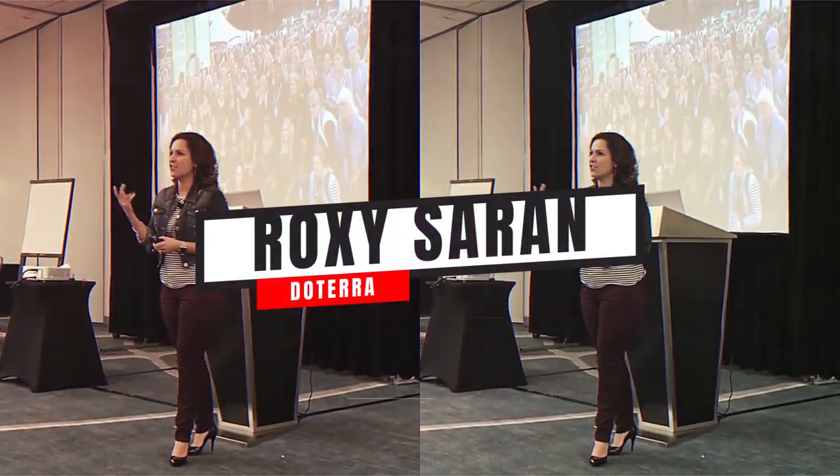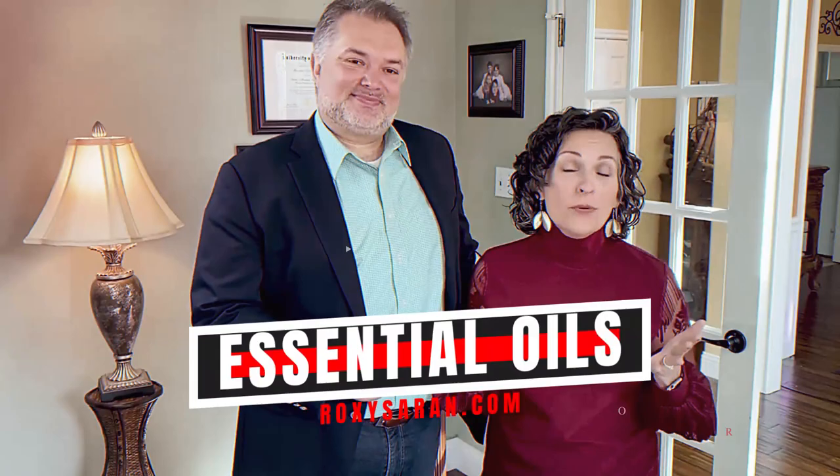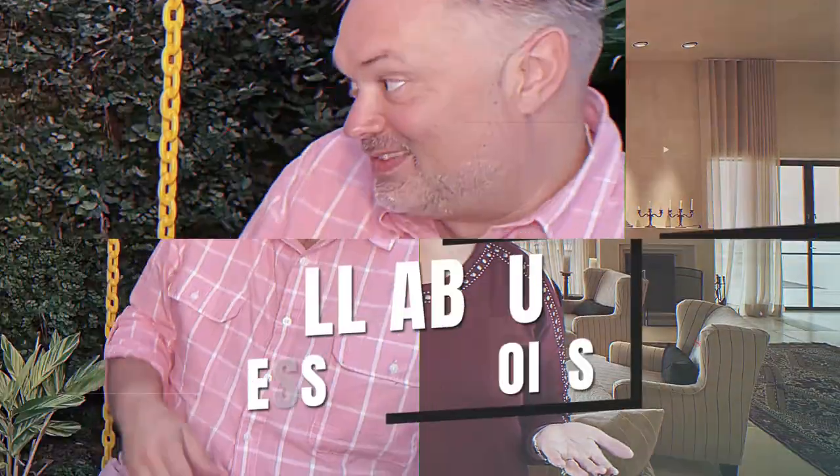Hey guys, Roxy Saran here. Welcome back to our YouTube channel. Today we're going to be talking about the Kids Collection — the top seven oils that are specially formulated for children. It helps with their heart and emotions, their body and their mind. You definitely want to stick around to see how your kiddos can find an easy solution to all of their concerns.